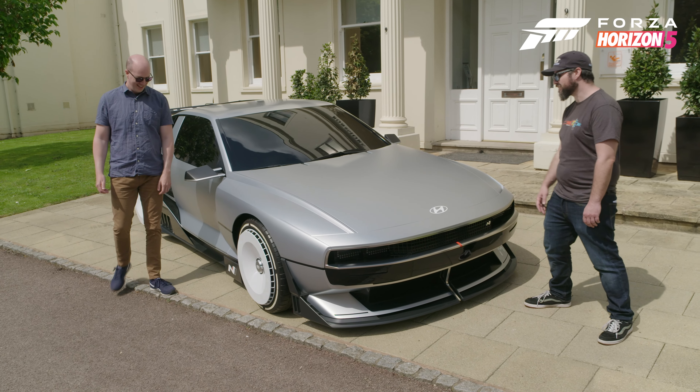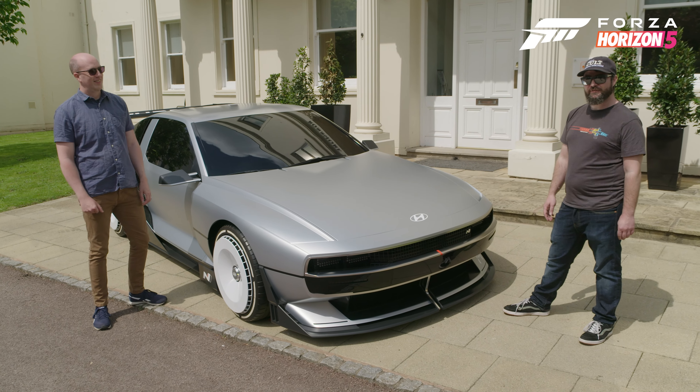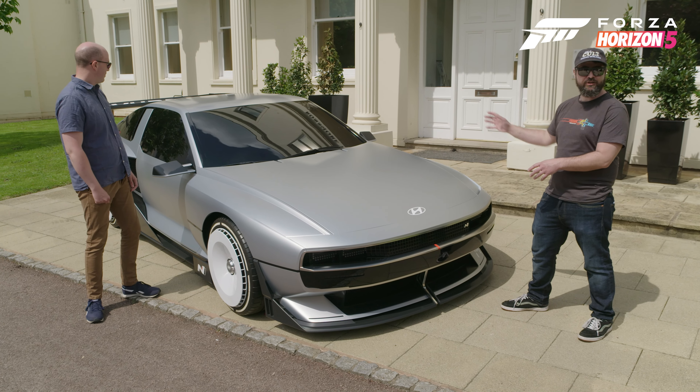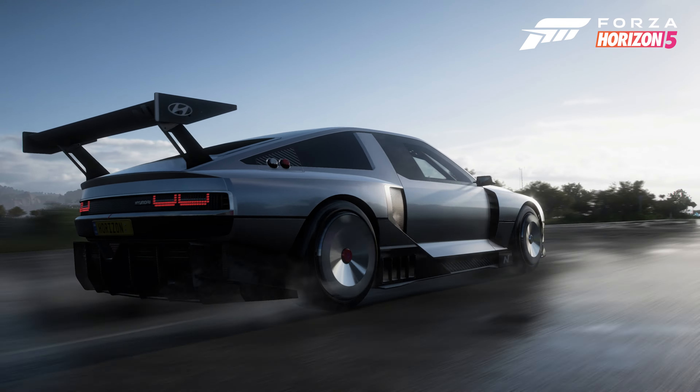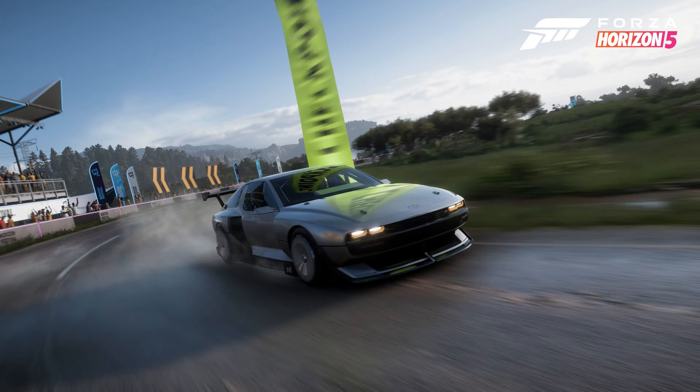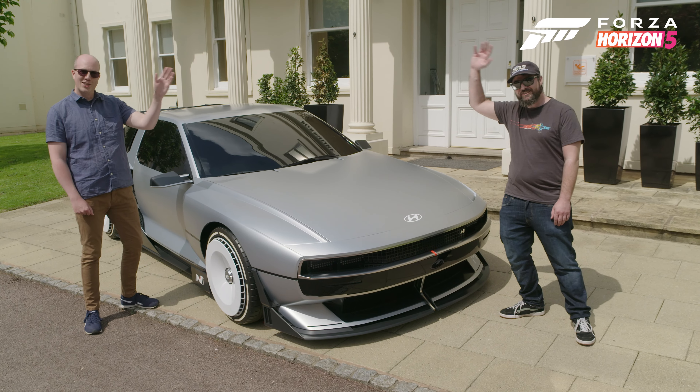It's absolutely amazing. A massive thanks to Hyundai for letting us have this — it's been amazing to have it at the studio, get a really close look at it and learn about the technologies inside. We really hope everyone's going to love driving this around in our retro-themed Mexico this series, along with our new radio station in Forza Horizon 5. Adios!